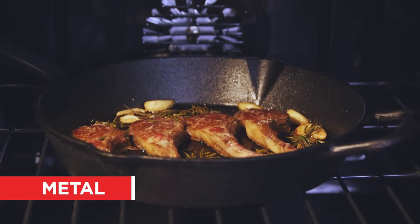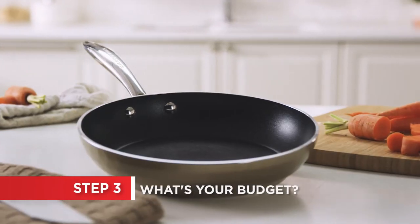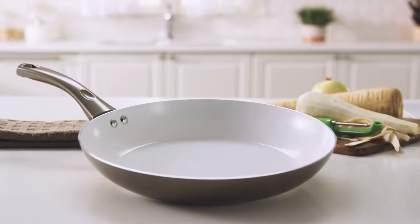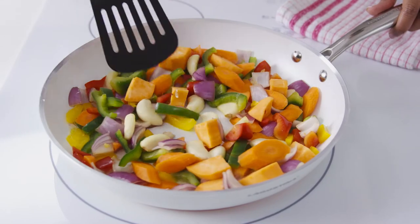Cast iron or metal handles can be put in the oven at any heat. The price of frying pans varies quite a bit. Keep in mind that the premium models have a higher gauge and thickness, which gives you better heat distribution and retention.